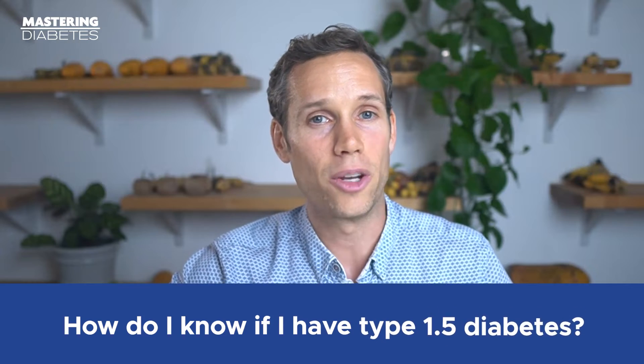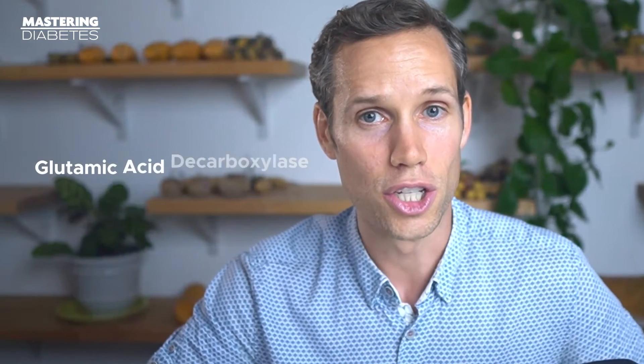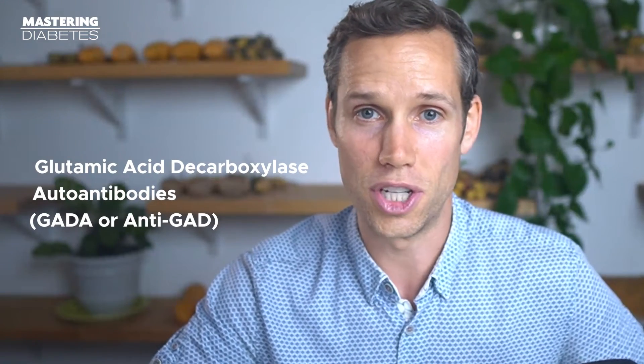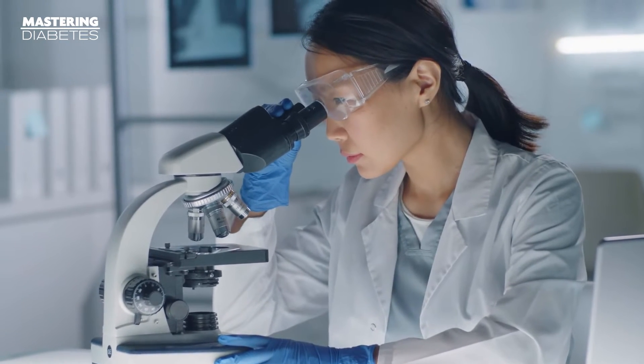You might be asking yourself: how do I know if I have type 1.5 diabetes? Type 1.5 diabetes is diagnosed by taking a blood test to see if you have any diabetes antibodies present in your body. These antibodies include GAD (also known as GADA), IA2, ICA, IAA, or ZNT8AB (zinc transporter). If you test positive for a minimum of one of these antibodies, then you may have type 1.5 diabetes.